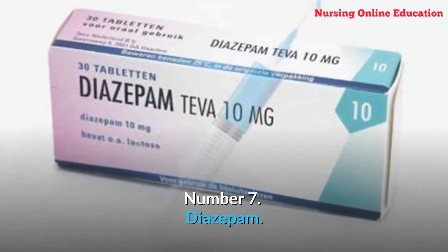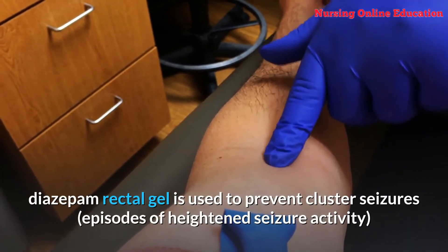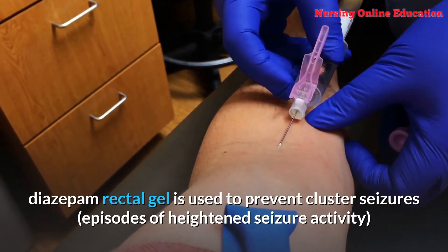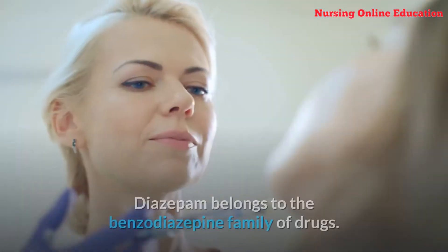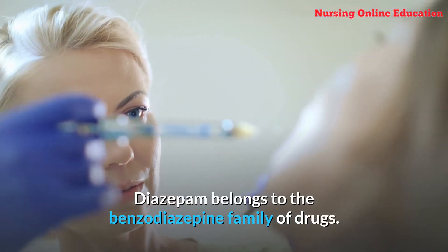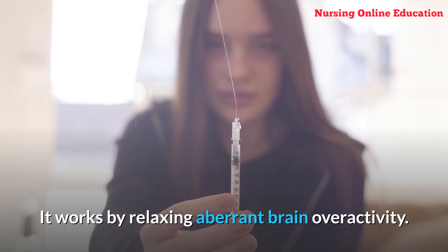Number 7: Diazepam. In emergency cases, diazepam rectal gel is used to prevent cluster seizures and episodes of heightened seizure activity in persons who are taking other epilepsy drugs. Diazepam belongs to the benzodiazepine family of drugs and works by relaxing abnormal brain over-activity.